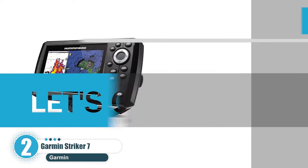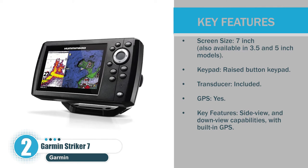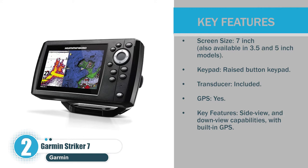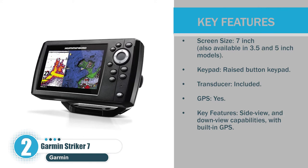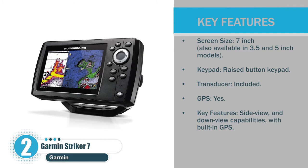Let's check the pros. Screen size: 7 inches, also available in 3.5- and 5-inch models. Keypad: raised button keypad. Transducer: included. GPS: yes. Key features: side view and down view capabilities with built-in GPS.